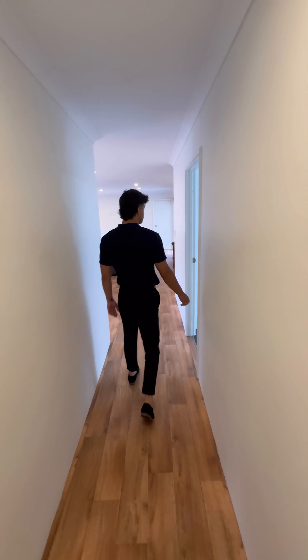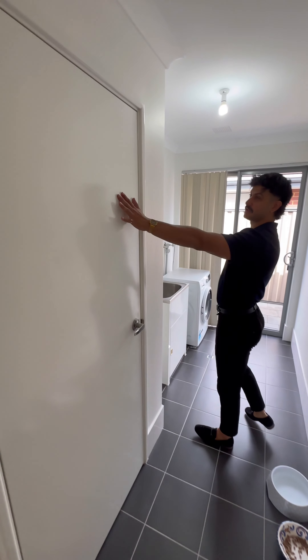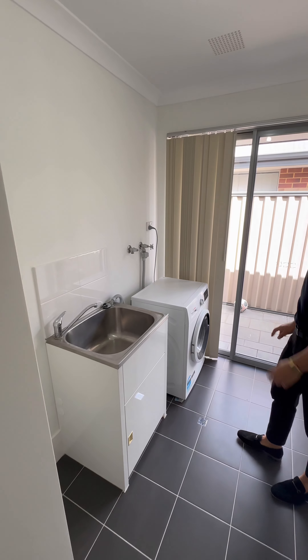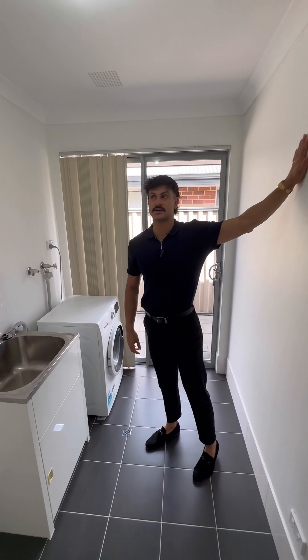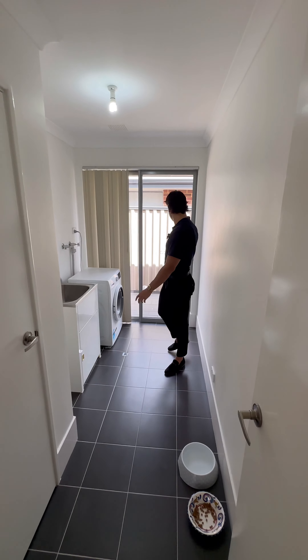On the right, we've got the laundry — quite a good size. We've got a linen cupboard that goes right in, your large trough, plenty of space for a washing machine and dishwasher, easy to add some extra cupboards at the top, and you've got access straight to the backyard through there with a secure screen as well.